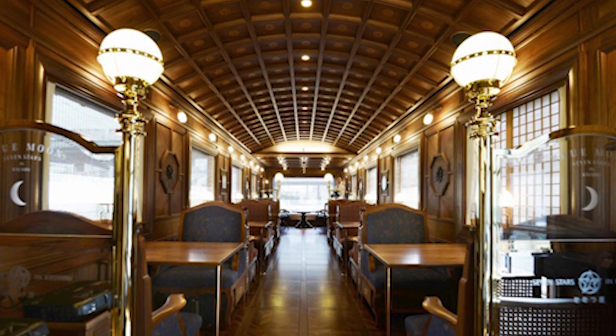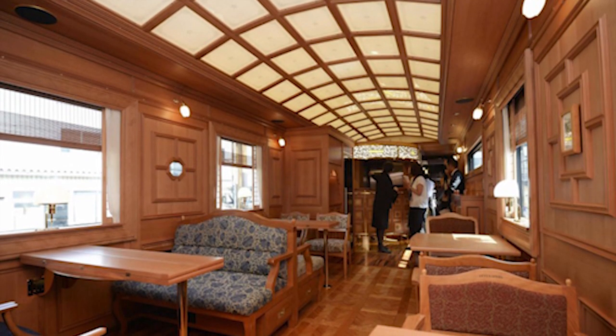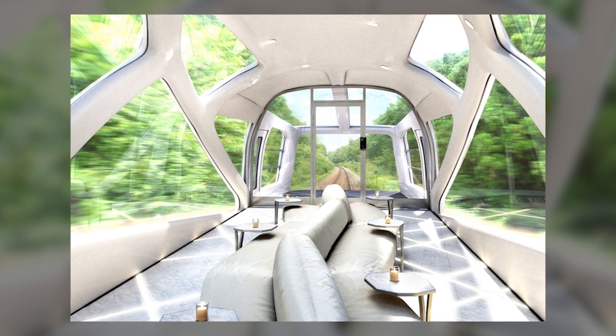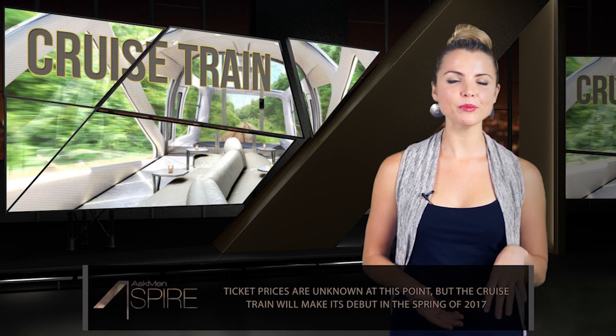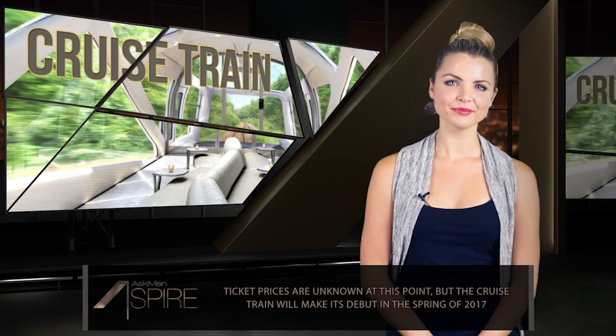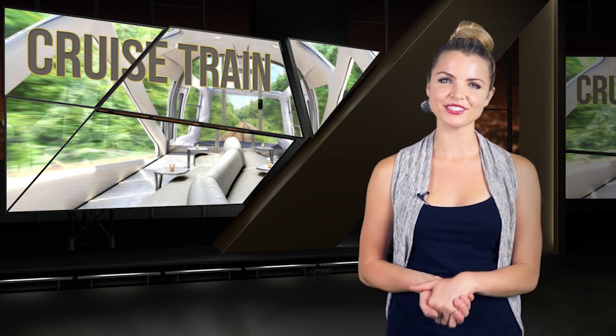This isn't the first luxury train that Japan has produced. The country has been home to more than a few trains with first-class accommodations, although the cruise train certainly takes the cake. The cruise train isn't meant for mass transit, as you can imagine, and each trip can board just 36 passengers. Still, as far as trains go, this is definitely something for the rest of the transportation world to aspire to.